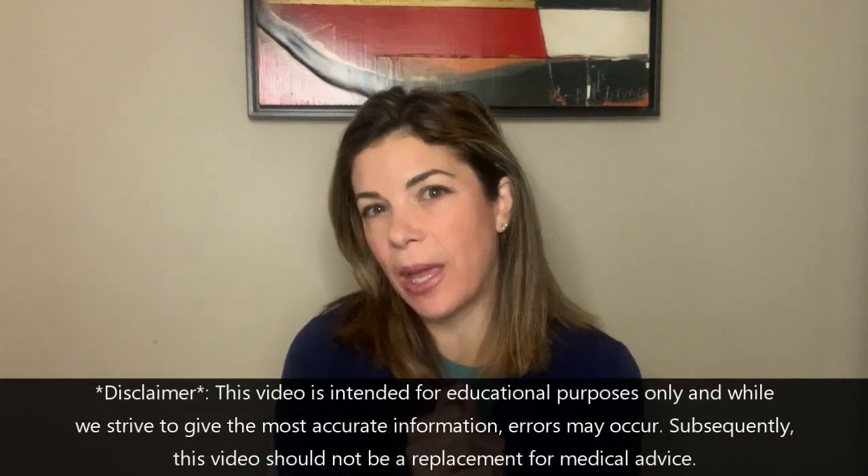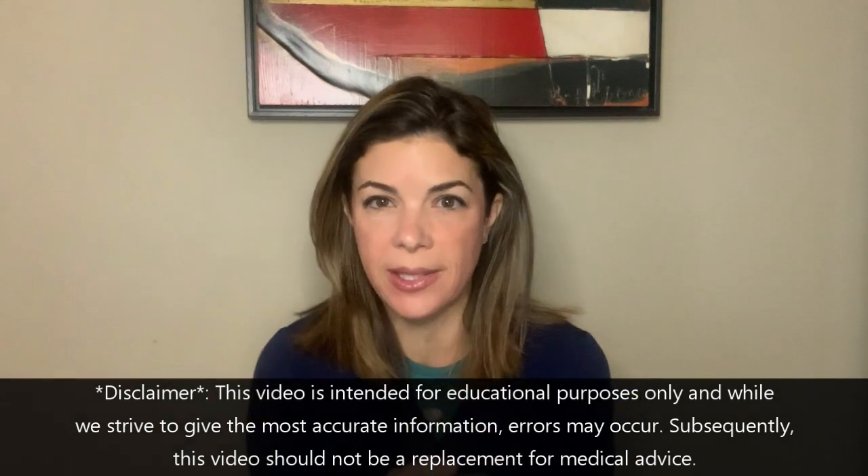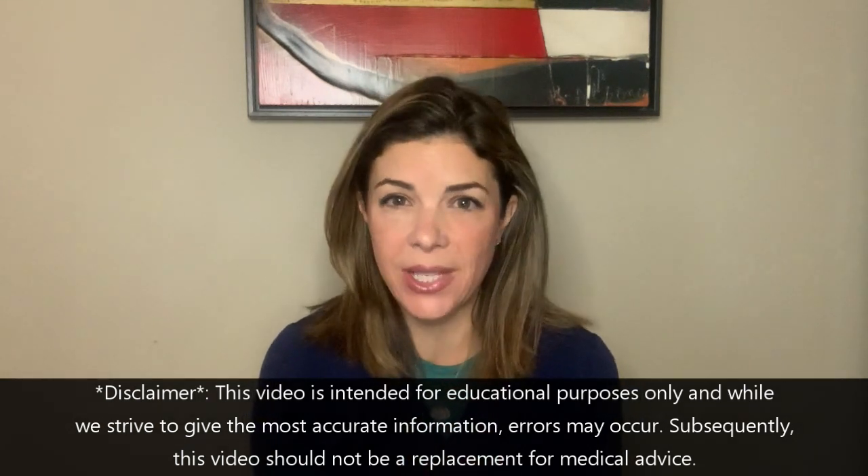Hello and welcome, or welcome back, to Tala Talks NICU, where we take ridiculously complicated medical concepts and make them super easy for you to understand and hopefully retain forever.